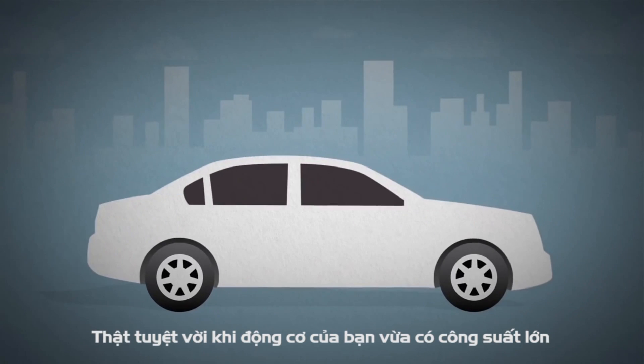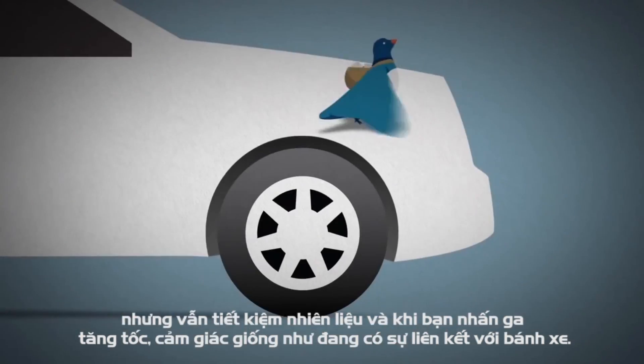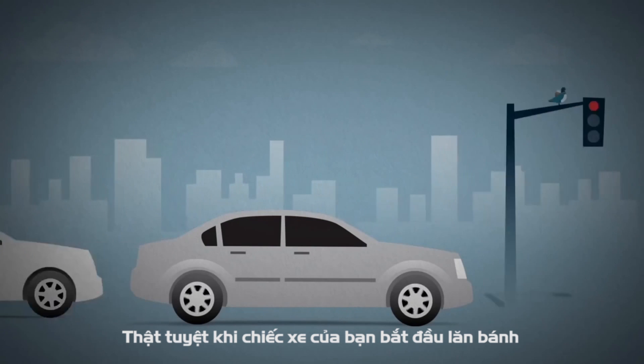An engine that creates more power using less fuel is great. But if stepping on the accelerator feels like you're communicating with the wheels via messenger pigeon, what's the point? To be fun, a car has to be responsive.